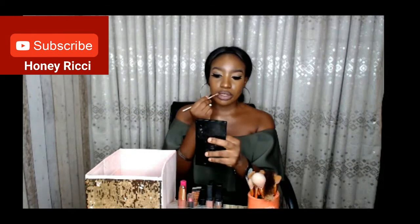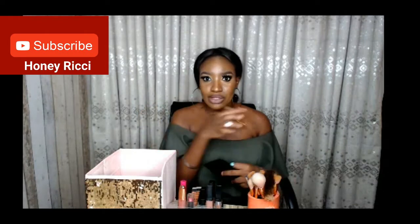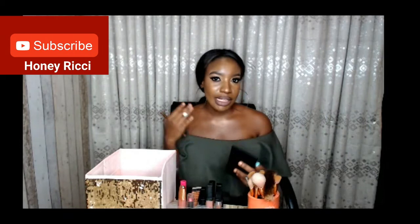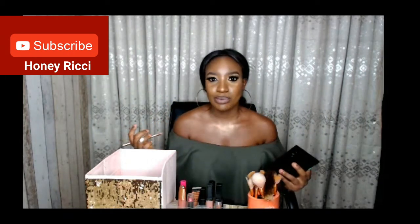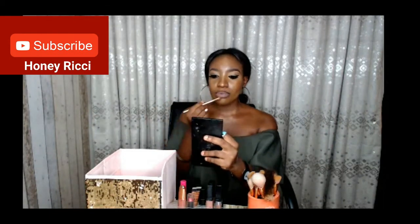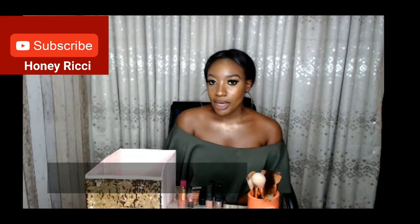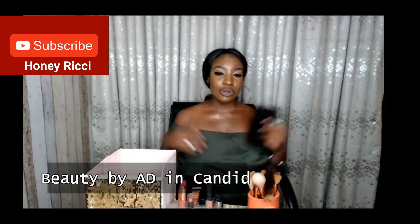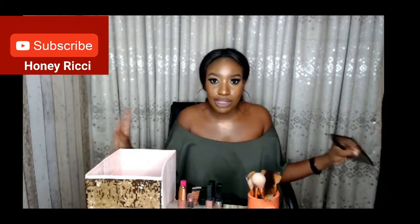A little goes a long way with these lipsticks. When applying nude lipsticks, you don't want to go all in — it's not like a red or pink lipstick. You need to put a little bit, blend it, see how it looks, then add more if needed. There it is — the Beauty by Eddie in Candy. Another thing I love to add to my nude lipstick, as you saw at the beginning of the video, is lip gloss. I love lip gloss!